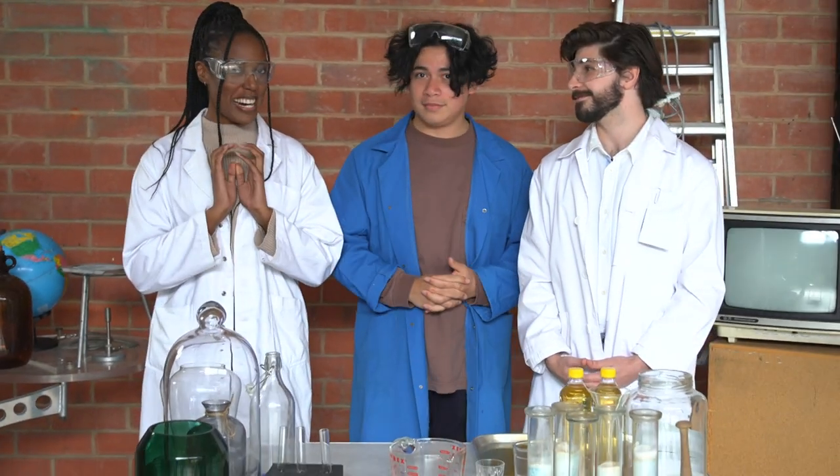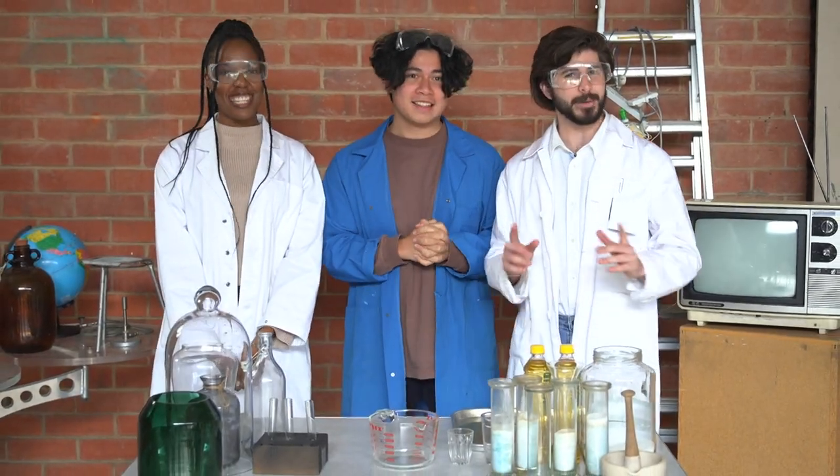To start with, we're going to do a series of science experiments all to do with glass. But there's a twist — these experiments are also pranks. And we've got our producer Matt to rate the pranks out of 10. He's keen, I promise.